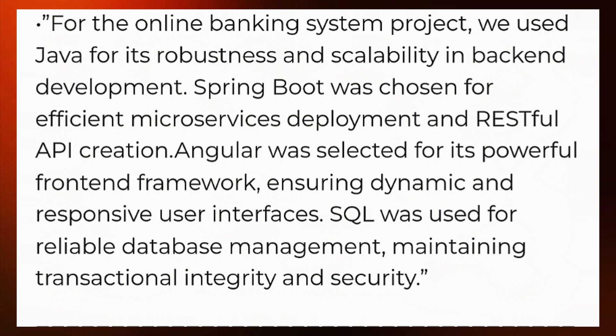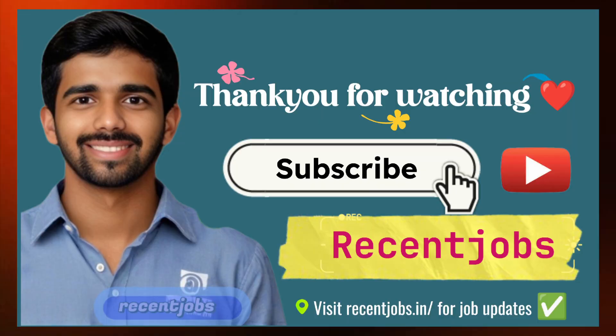Thank you for watching. Like, share, and comment if you need more videos in this series. Thank you.